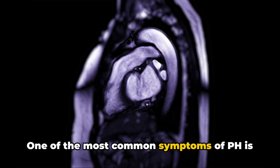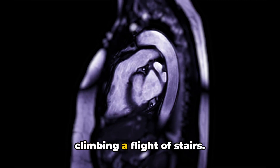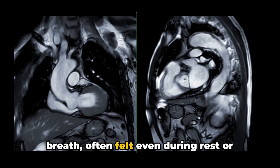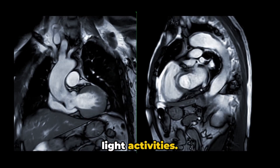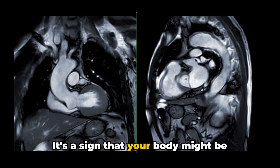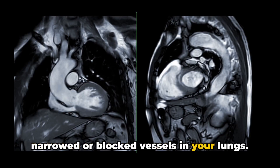One of the most common symptoms of PH is shortness of breath. It's not just a little panting after climbing a flight of stairs. It's a more persistent shortness of breath, often felt even during rest or light activities. This isn't a symptom to ignore or brush off as mere fatigue. It's a sign that your body might be working overtime to pump blood through narrowed or blocked vessels in your lungs.